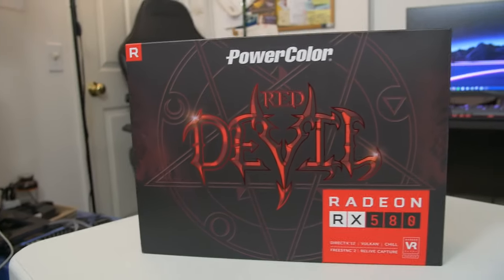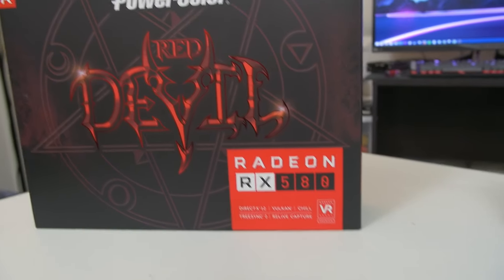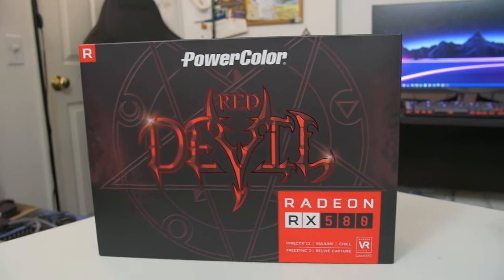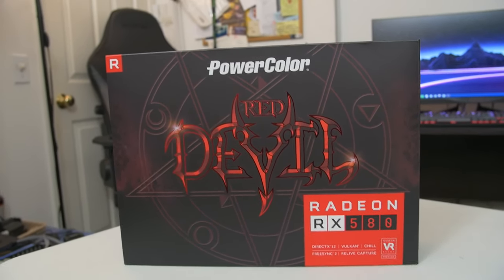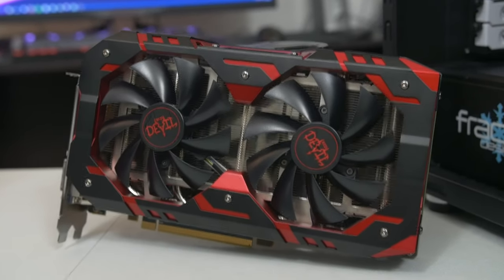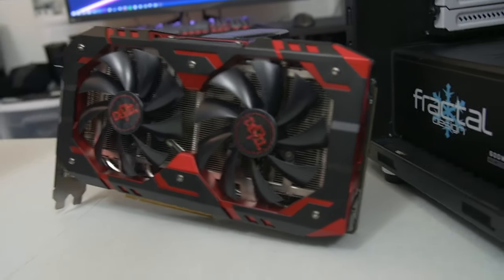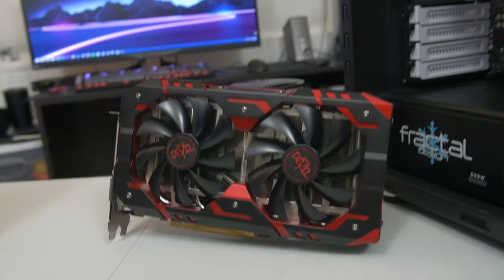So which one should you get? We're not going to answer that in this video, but I will give you my opinions and feedback on the RX 580 after I've used it for a bit. Why am I filming the box? The card's right here. You guys thought the card was in the box the whole time, didn't you? Yep, I'm sneaky. But here's the card. Very nice card, actually.